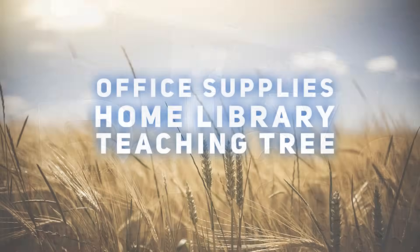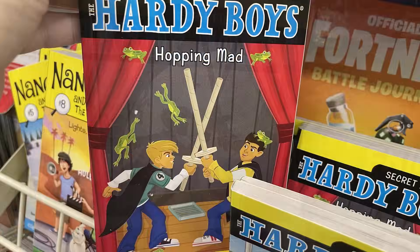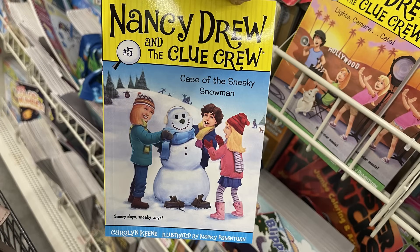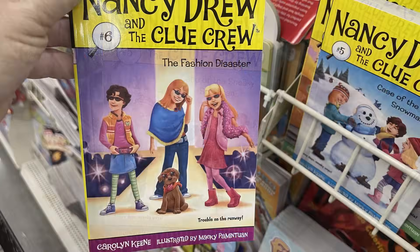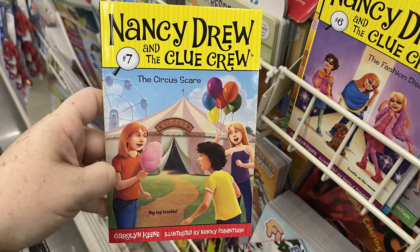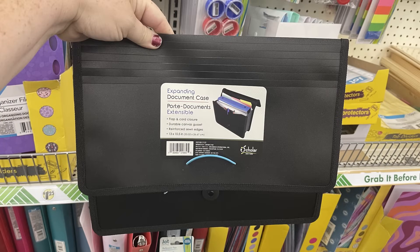For the office supplies and Teaching Tree section, they have more Hardy Boys books — 'The Missing Mint' and 'Hopping Mad.' For Nancy Drew books, they had some new series: Nancy Drew and Her Clue Crew books five through eight — 'The Case of the Sneaky Snowman,' 'The Fashion Disaster,' 'The Circus Scare,' and book number eight, 'Lights Camera Cats.'